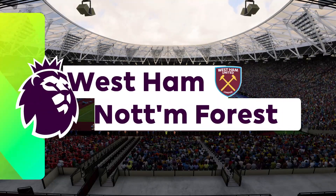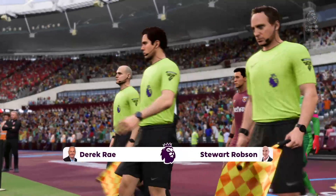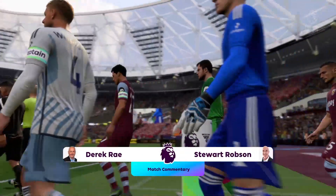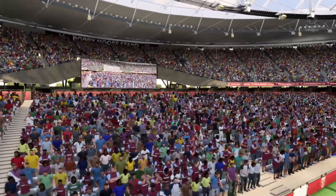Hello, great to be with you. We're here in Stratford at the London Stadium, a ground built originally for the Olympics in 2012. My name is Derek Ray and my commentary partner as usual is Stuart Robson. I'm looking forward to bringing you action from the Premier League coming right up.